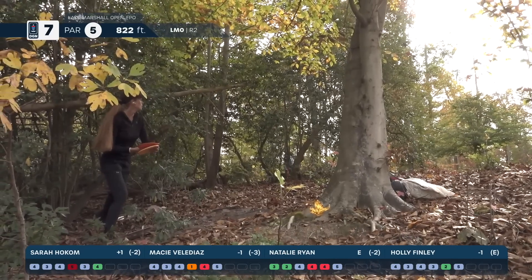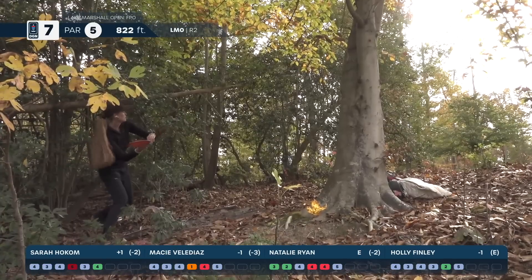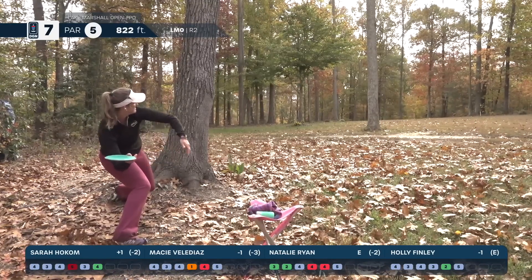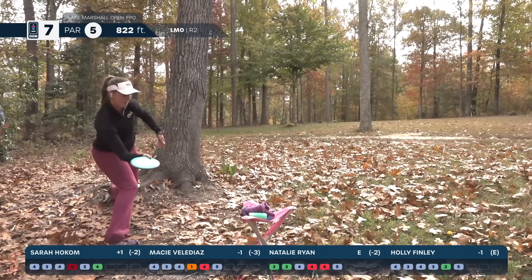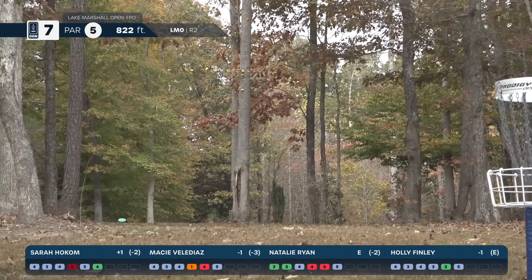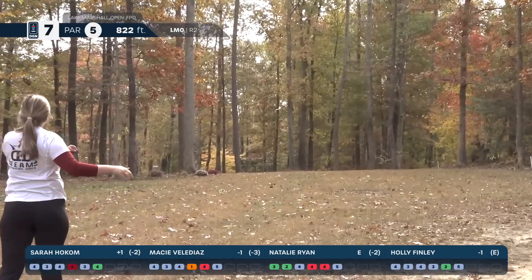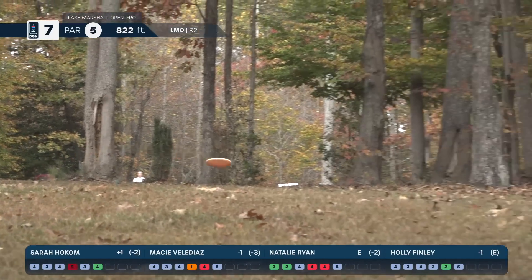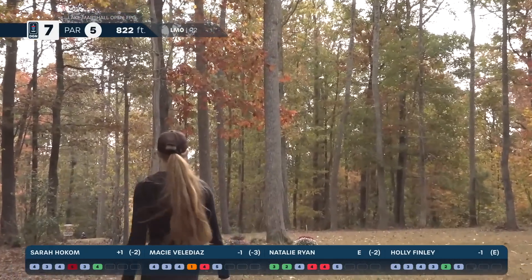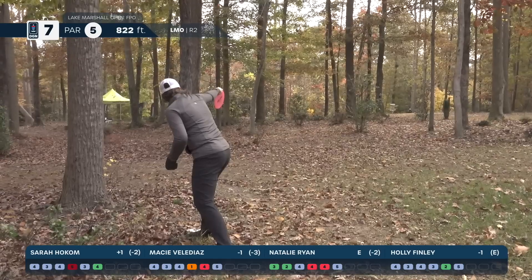Looks like at least an opening there. Last minute decision on the forehand — it's a great shot. Sarah Holcomb pinched up against the tree opts for the standstill forehand turnover. Eclipses a tree, but she should have an open look. Macy's third shot — wow, still safe. I'm sitting here like, where was that at?